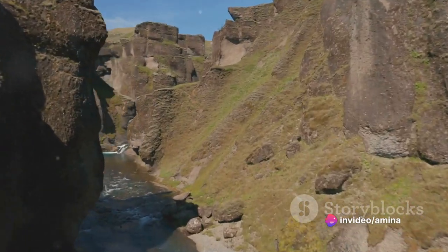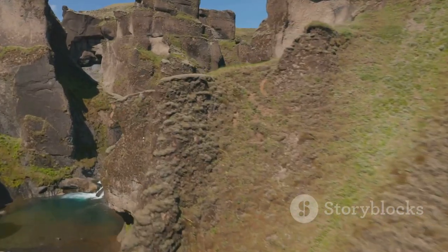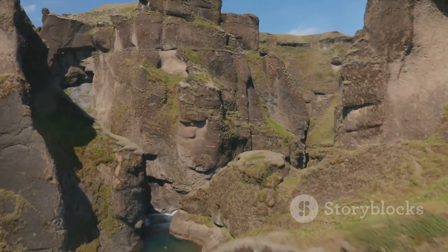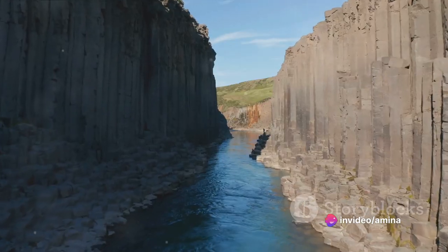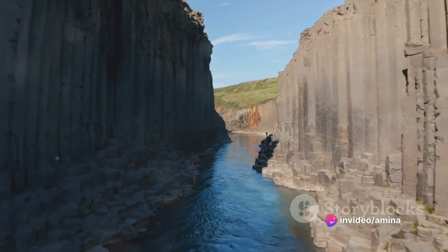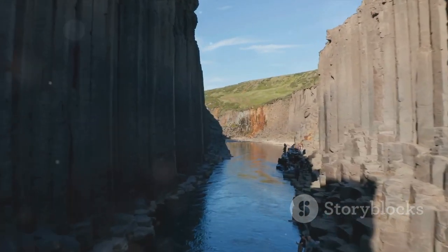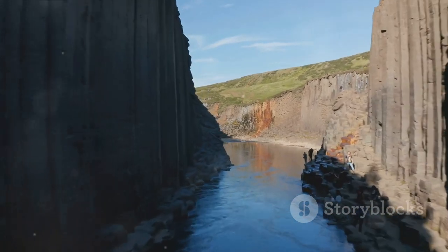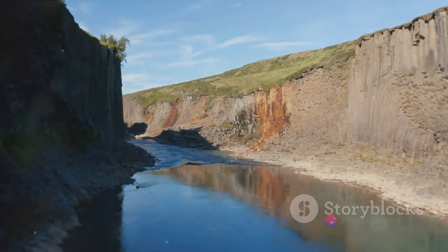But the beauty of Stuðlagil Canyon isn't confined to its geological formations alone. Look around and you'll find the area teeming with lush greenery. From the moss and lichen that cling to the basalt columns to the verdant vegetation that carpets the surrounding hills, the canyon is a riot of green hues. The flora here is as hardy as it is beautiful, thriving in an environment that can be both harsh and nurturing.